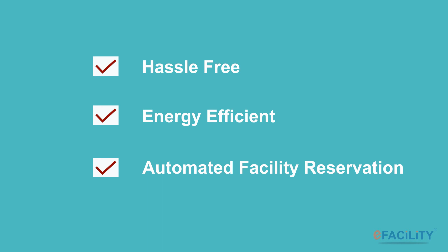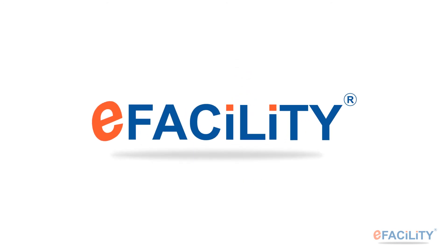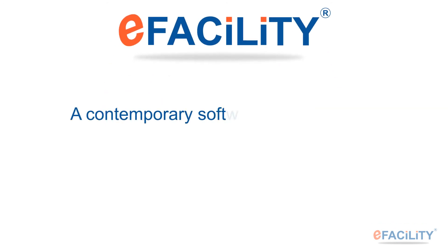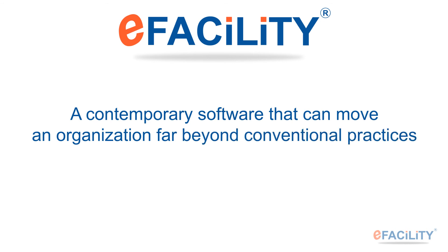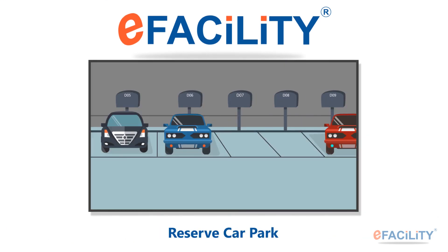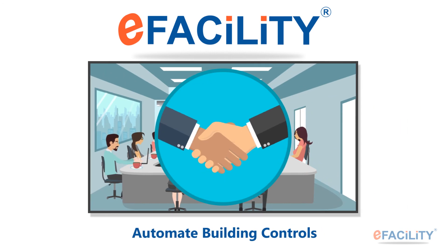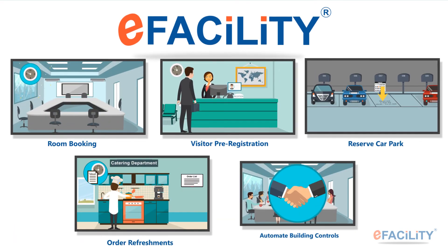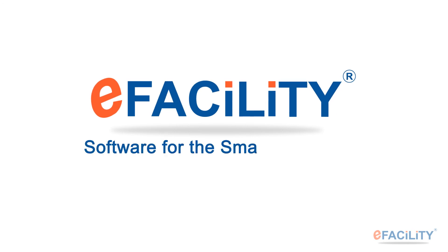Overall, a hassle-free, energy-efficient, and completely automated facility reservation process. Is all this seamlessness really possible? Yes, it is — with 'a facility', a contemporary software that can move an organization far beyond conventional practices. A facility automates the entire facility booking and management process by integrating seamlessly with your various systems, simplifying and improving operations, saving energy and manpower. A facility — software for smarter facilities.